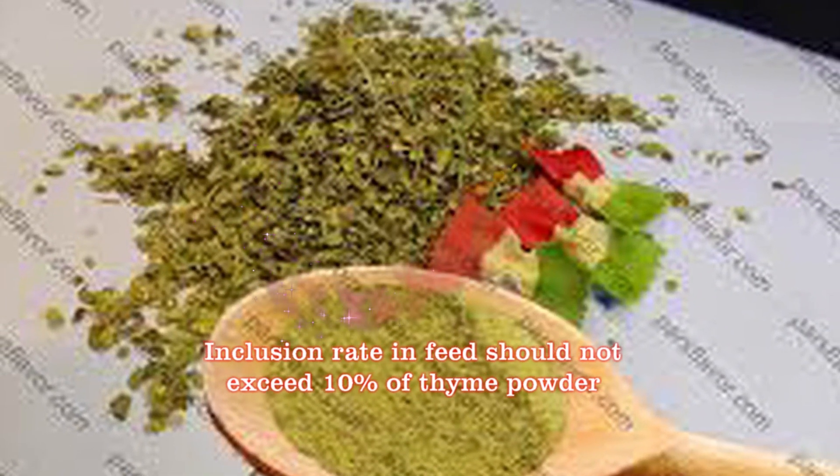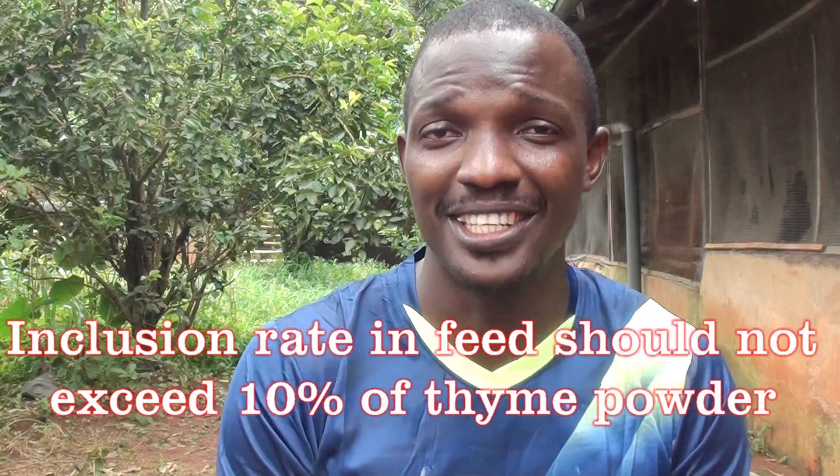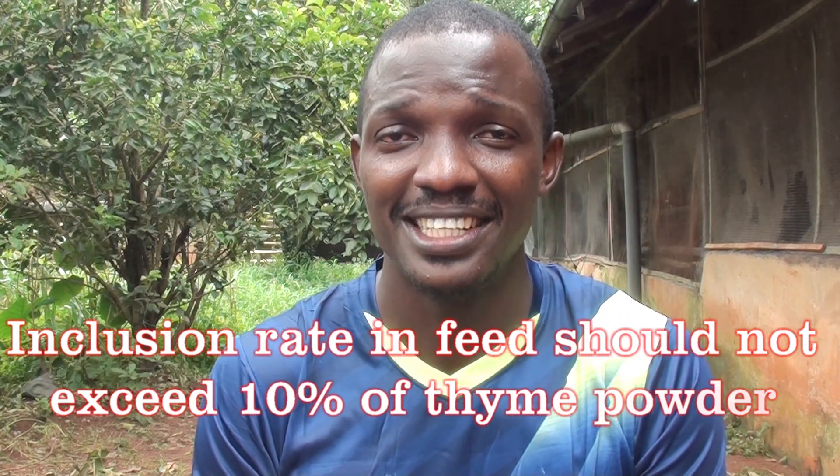Thyme can also serve as a flavor enhancer. Putting thyme meal or oil extract in your chicken diet or feed can infuse this flavor into your chicken meat when compared to synthetically raised chickens. So it serves as a natural taste enhancer for your chicken. When including thyme in your chicken diet, care must be taken — it should not exceed 10%. So 10% of your diet can consist of thyme meal.